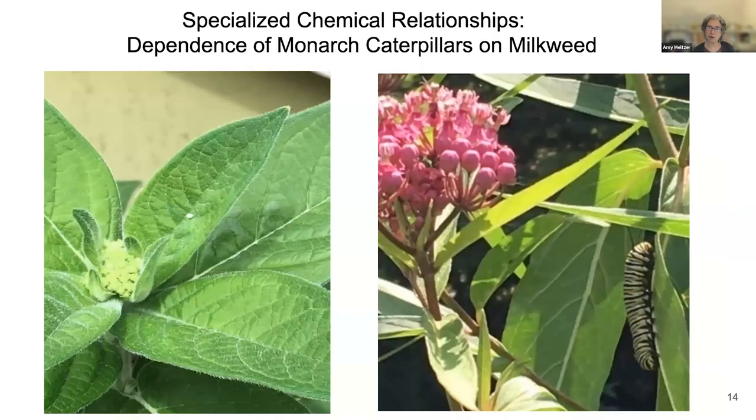Here's a specialized chemical relationship. On the left is a milkweed plant — that little white circle on the leaf is a monarch butterfly egg. On the right is a milkweed plant with a monarch caterpillar. The butterfly can get nectar from many different flowers, but when it lays its egg, it only lays eggs on milkweed plants. When the egg hatches, the caterpillar can only eat milkweed leaves. So you might have a garden with flowers that monarchs feed on, but unless you have milkweed, you're not feeding the next generation.